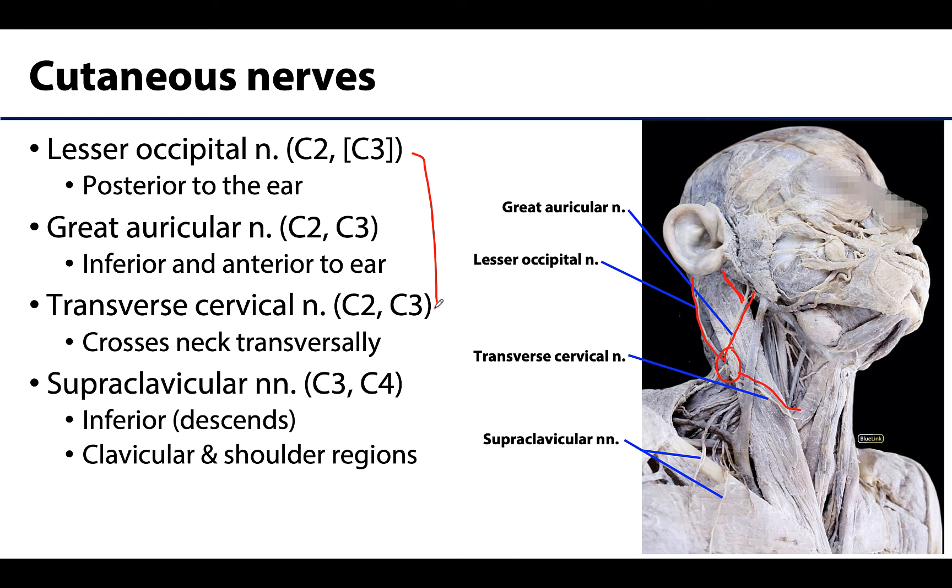Lastly, the supraclavicular nerves are the most expansive in terms of branches, with medial, intermediate, and lateral branches originating from C3 and C4. You can see two branches here also coming from that nerve point of the neck, extending all over this region. These branches will provide innervation to the skin of the neck, across the clavicle, and over the skin of the shoulder.